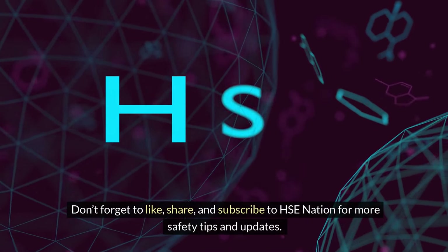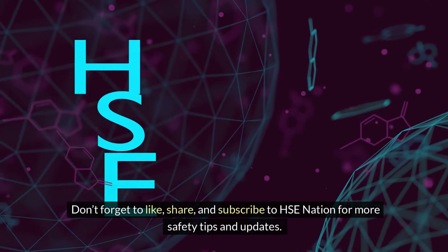Don't forget to like, share, and subscribe to HSE Nation for more safety tips and updates.